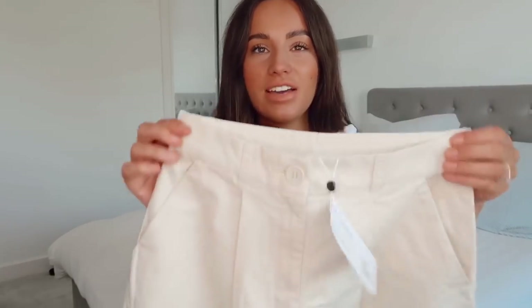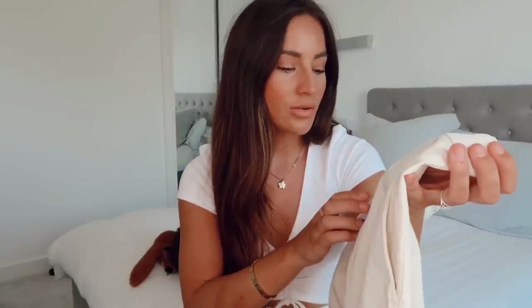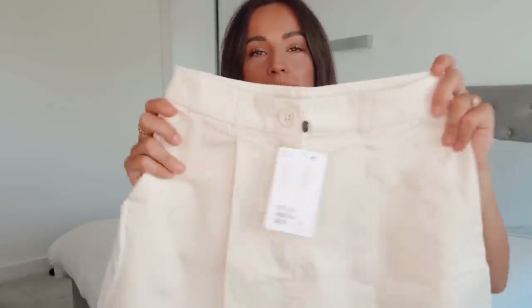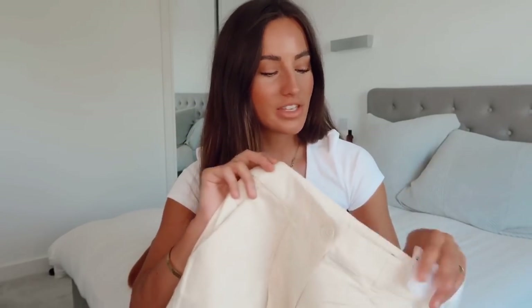I absolutely love the color of these — they're like the perfect sand, neutral color. I got these in a UK 8 and they were only 20 pounds, which I think is amazing. I always think that Monkey is a really underestimated brand — they do some amazing staple pieces. I had a cardigan back in uni which I literally used to live in. I always underestimate Monkey and I love their stuff so much, so I definitely need to shop there more.